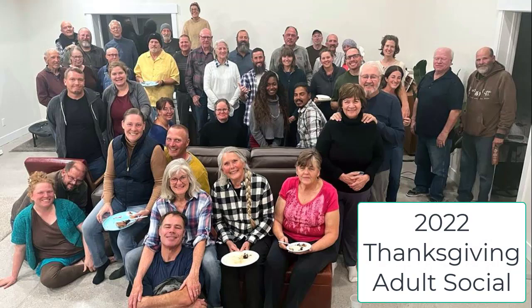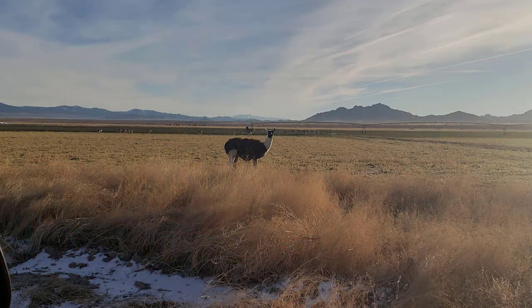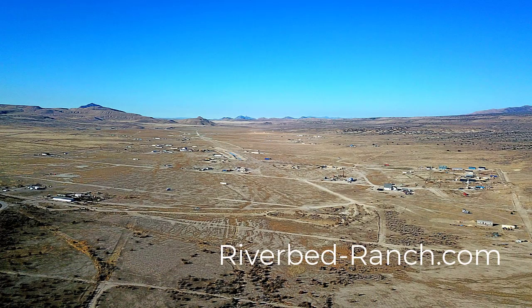The adults in the group had a Thanksgiving social. And here I actually finally got a photo of our neighbor's llama. This is an aerial view from the south end of Riverbed Ranch. Thanks for joining us — be sure to sign up for a tour.